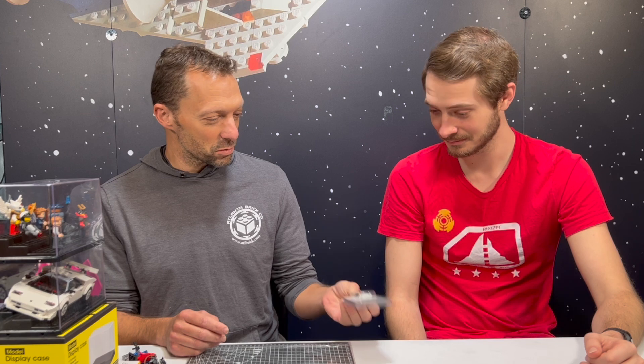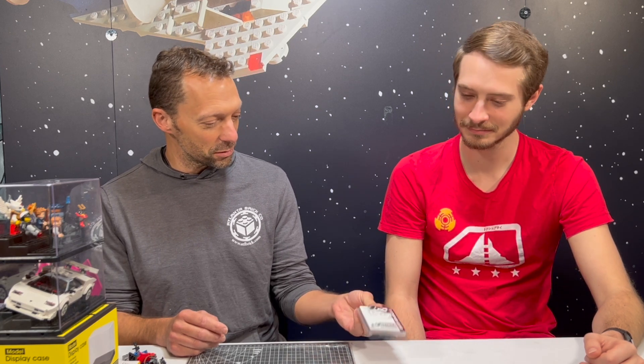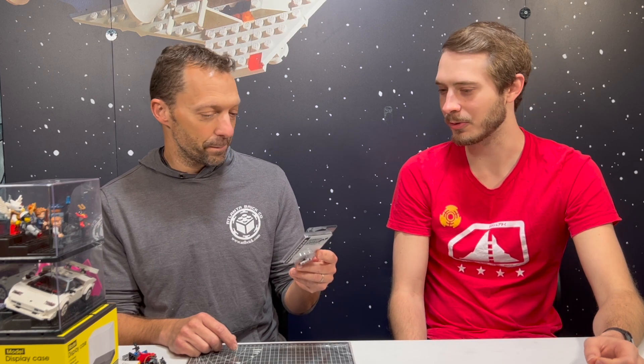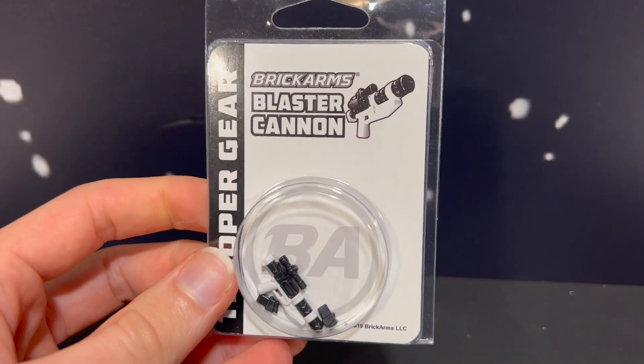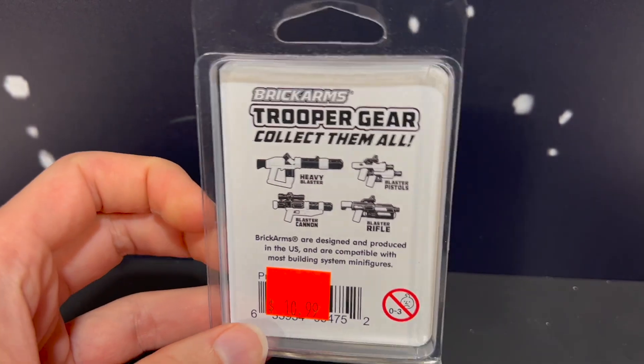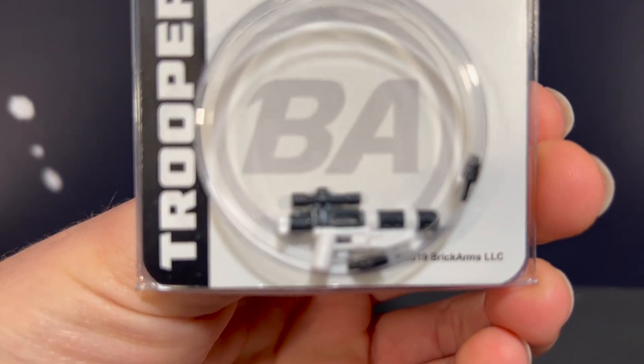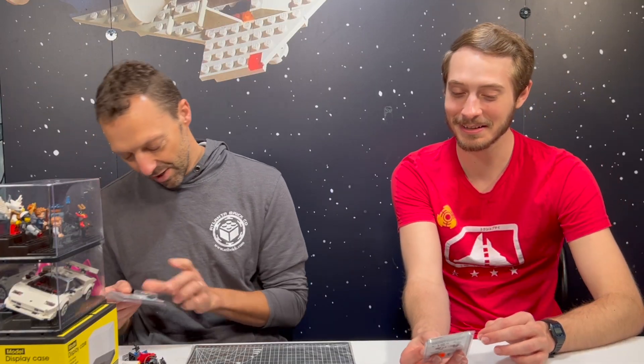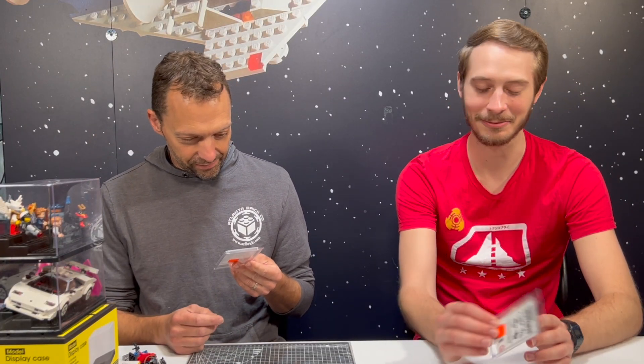Your typical custom accessory goes for about a dollar. These are the overmolded stuff — this one is made by Brick Arms where you get two colors in one mold. This is a specific blaster cannon from Star Wars, might be from the First Order, and it's $10.99 for this one little gun. Brick Arms are worth it — the really custom ones are very detailed. You can understand the value, but it's still surprising to see them priced like that.